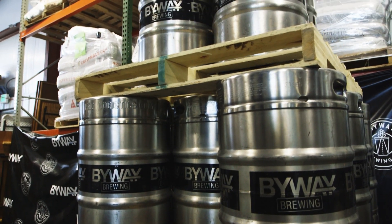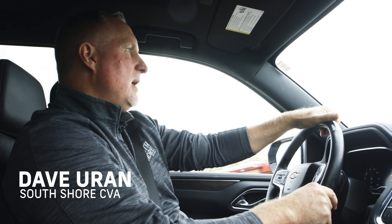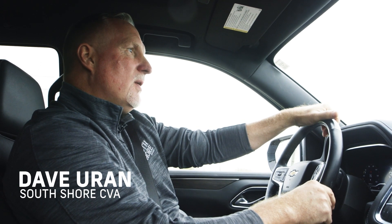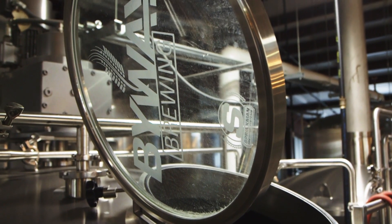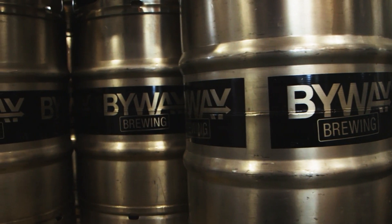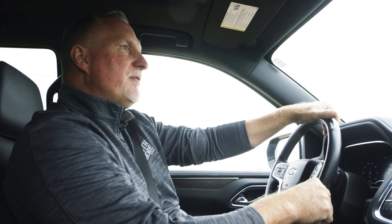I've got a decision to make here — either go to work and see what's going on, or I can stop by Byway Brewing and see Phil. He's promised me a behind-the-scenes tour to get to know what's going on in their book of business. You know what, I think today's a perfect day to pull in.